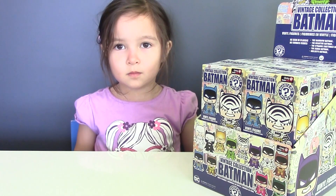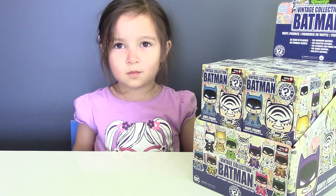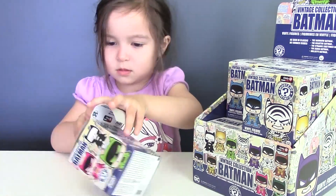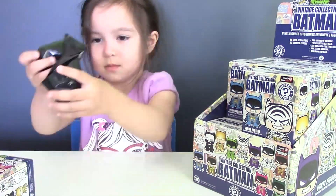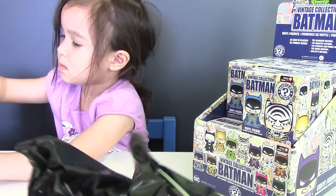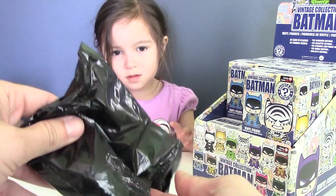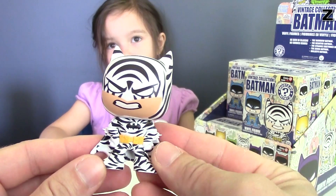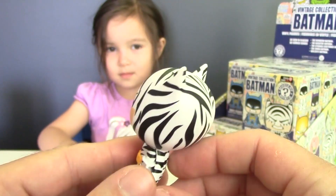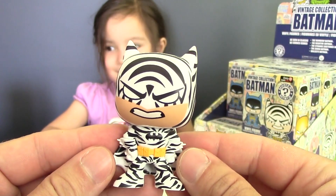So it was not LEGO Batman — it was Vivienne and she is going to open the first blind box for us. Here comes our first Batman, and it's going to be Batman in Zebra Batsuit. This is our first exclusive Batman that you can get only at GameStop.